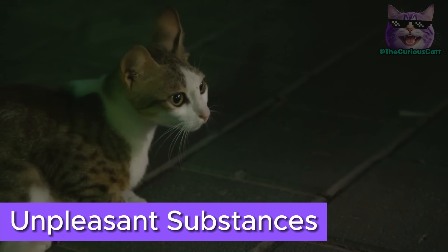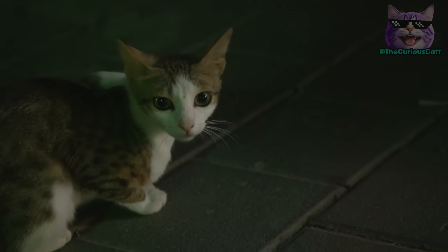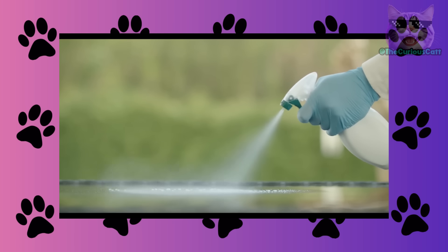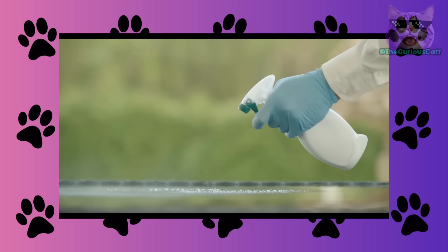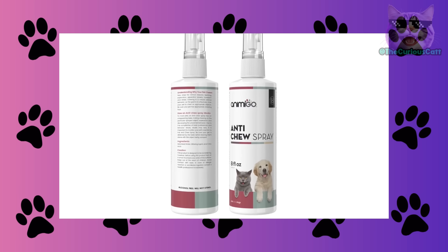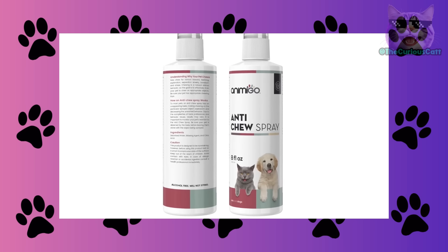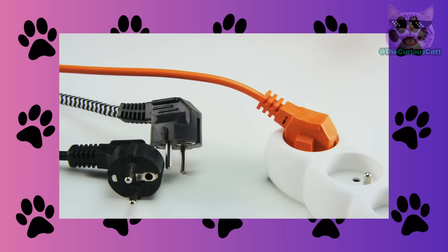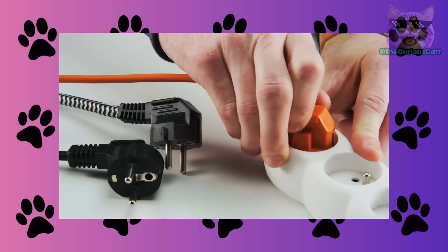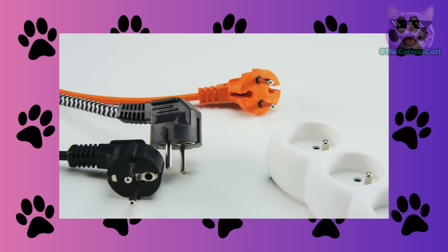Unpleasant substances. You can cover objects or areas you don't want them to damage with a substance they find unpleasant. Use a product with a smell or taste you know they don't like. Experiment with anti-chew sprays for cats so they gradually lose that habit. If they try to destroy something dangerous, like electrical cords, it's better to remove those cords. But if it's not possible, use anti-chew spray to ensure their safety.